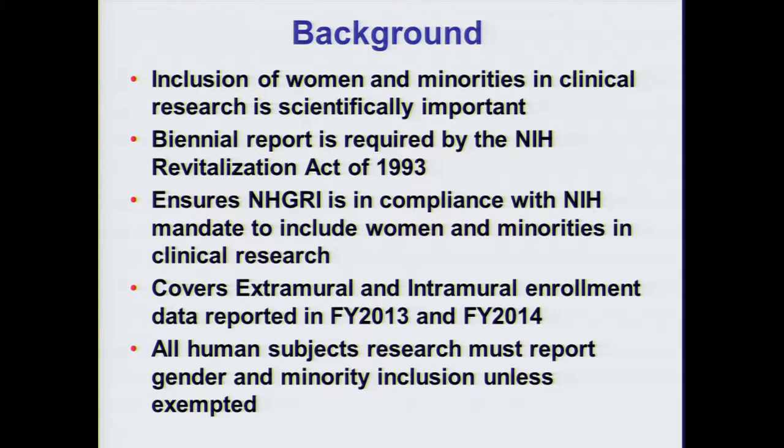Increasing enrollment of women and minorities in clinical research is scientifically important. Responding to a lack of population diversity in clinical research, Congress passed the NIH Revitalization Act of 1993, which requires all institutes to report enrollment every two years. This includes data from intramural and extramural research programs, ensuring that all ICs are in compliance with the NIH inclusion guidelines and allows us to observe trends in enrollment over time across the institutes.